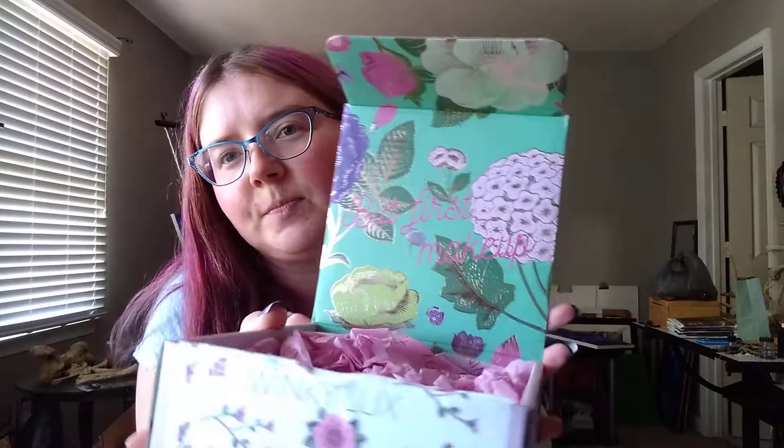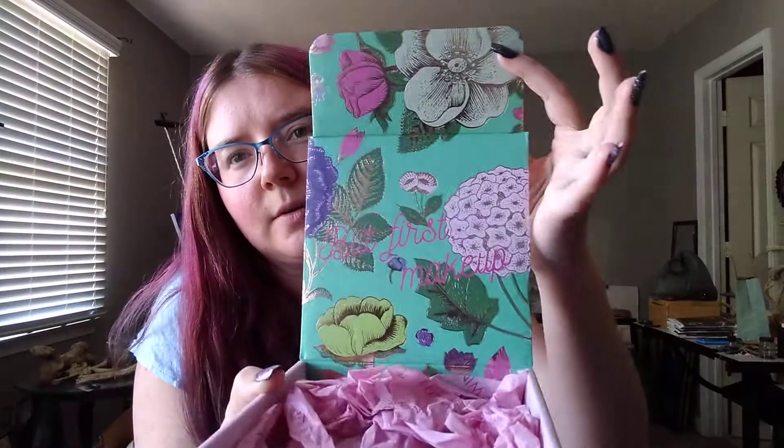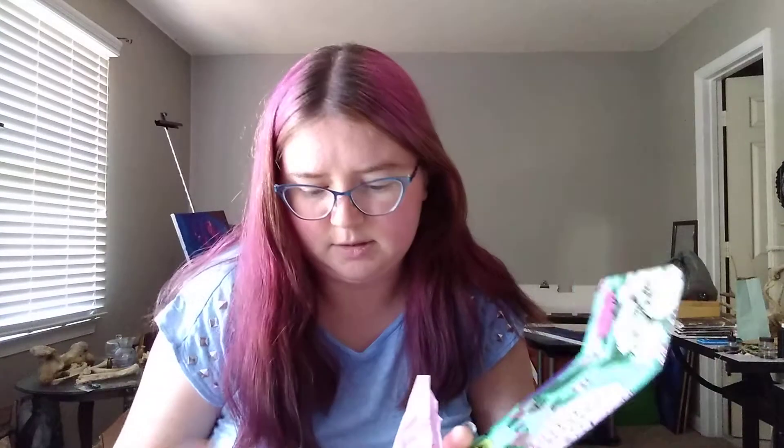I thought this was cute on the outside, but on the inside — oh my gosh. It's teal and it has beautiful flowers with gilded edges. It's so gorgeous and it says 'But first, makeup.' That's so cool. And then the paper is branded — it has their logo on it.